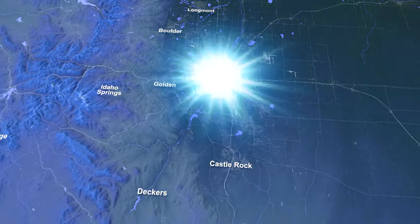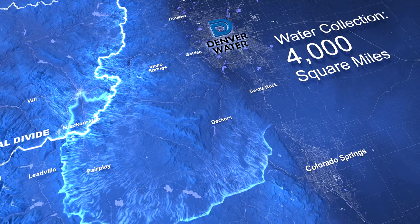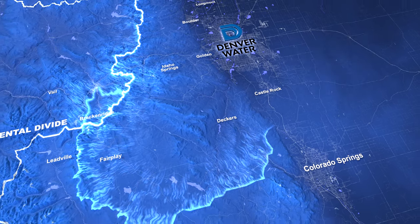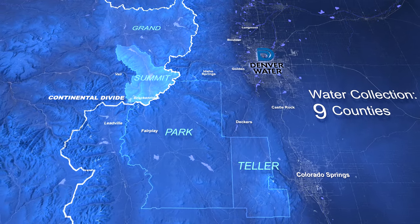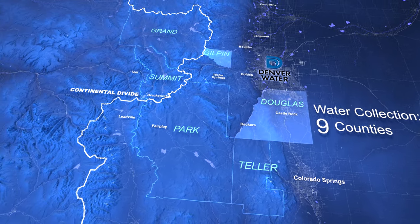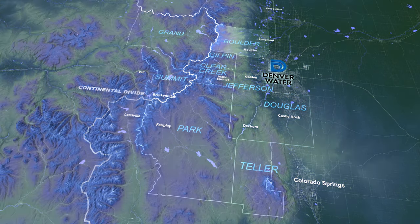Denver Water collects water from an area spanning 4,000 square miles on both sides of the Continental Divide. That includes nine counties: Park, Teller, Summit, Grand, Douglas, Gilpin, Clear Creek, Jefferson and Boulder.